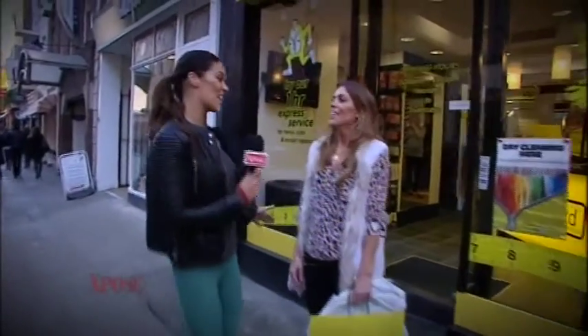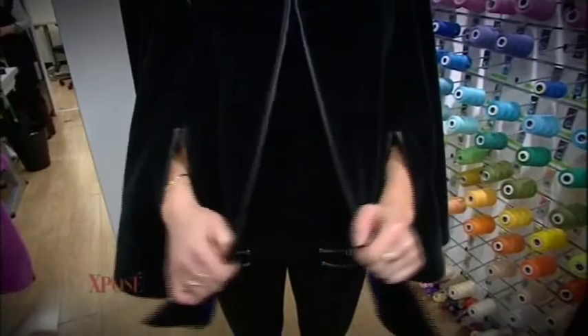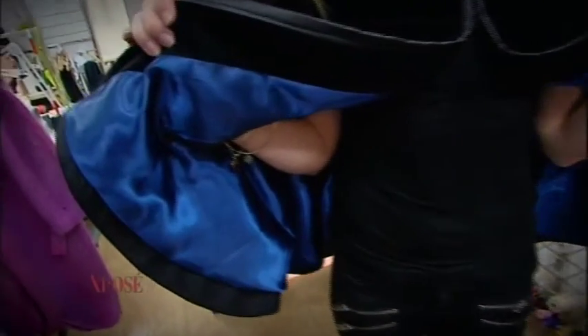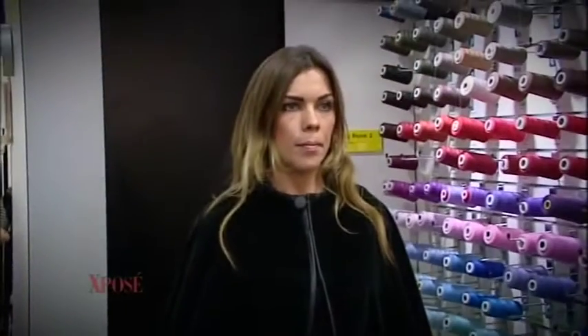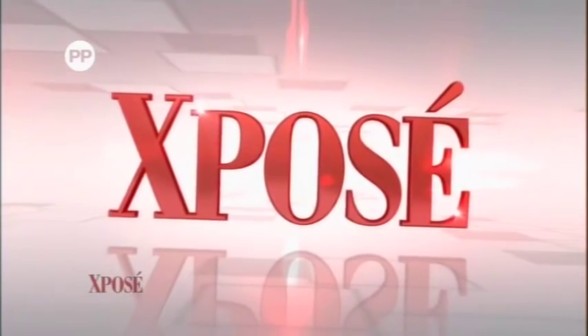Johanna, are you happy? I think they look fantastic — I'm literally going to live in them for winter! I love the skirt, and the cape is just brought up to date, it's so fun. I'm actually going to go home and see what else I have that I can bring in and get redone! For more information head to thezipyard.ie.